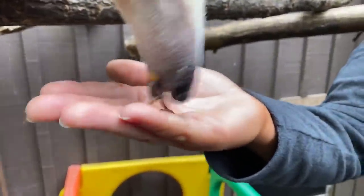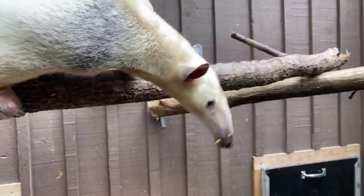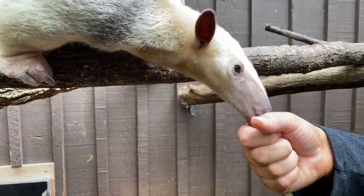Sal is four years old. He is here on a breeding recommendation with our female Isla, but he is a part of our ambassador program. We do training with him.